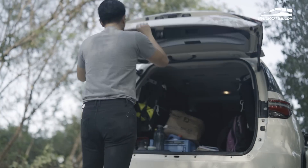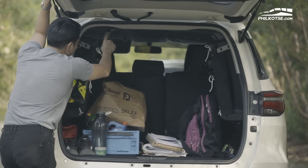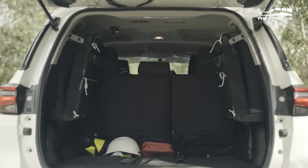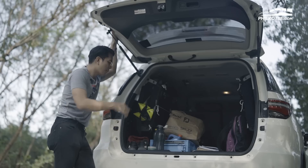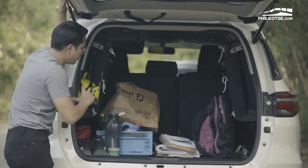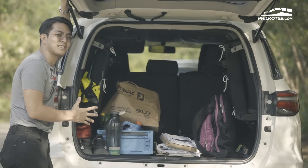As for the rear cargo space of the 2021 Fortuner, there are third-row seats and of course a rear aircon layout, so not only the second row but even those in the third row stay cool. Even with a lot of luggage loaded in, there's still plenty of space for any travel essentials you might need.